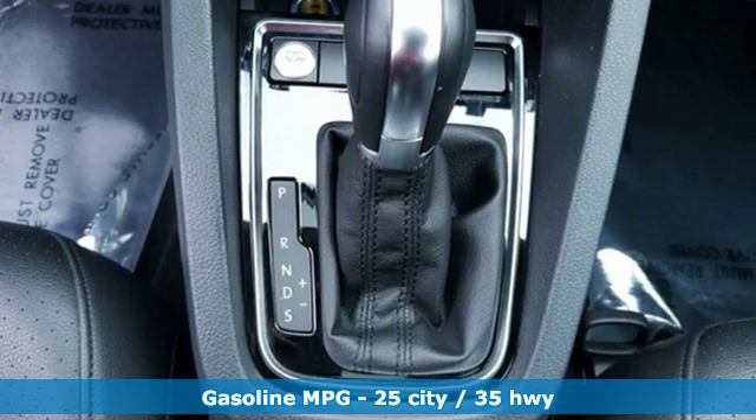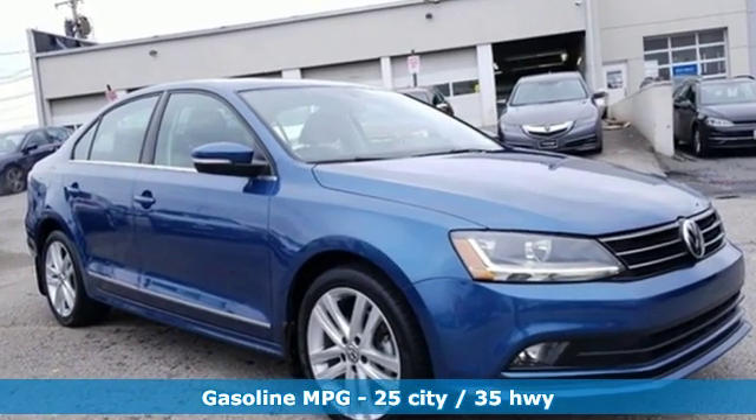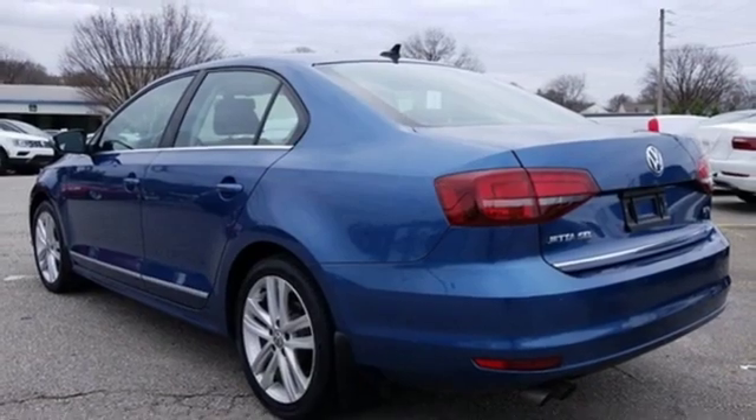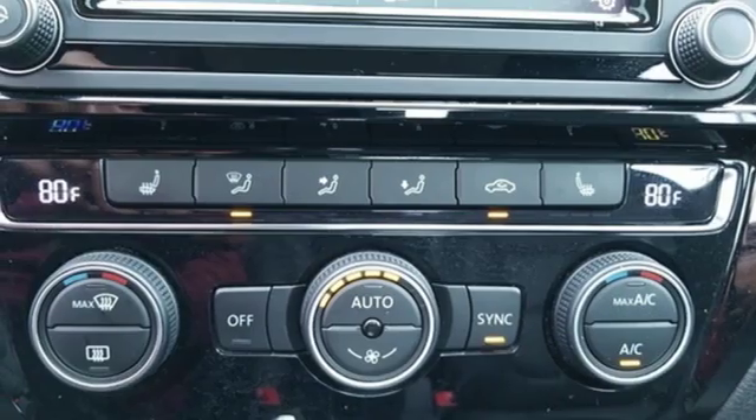It comes with the features you need and, better yet, want. Streaming audio, power heated mirrors, front heated leather bucket seats, doors and push button start proximity key, dual zone climate control, automatic transmission.